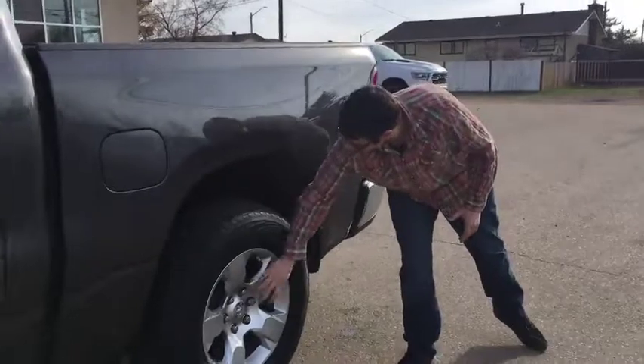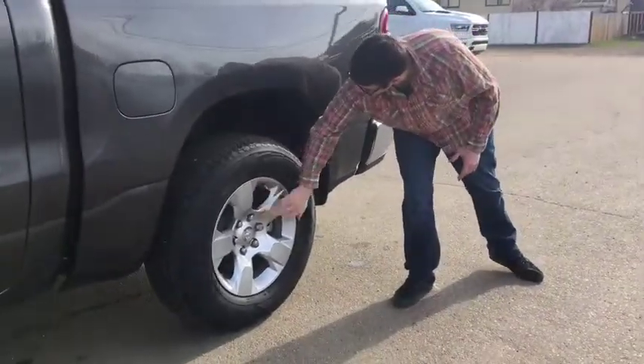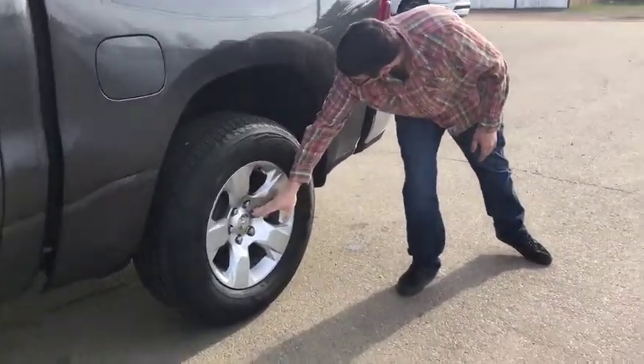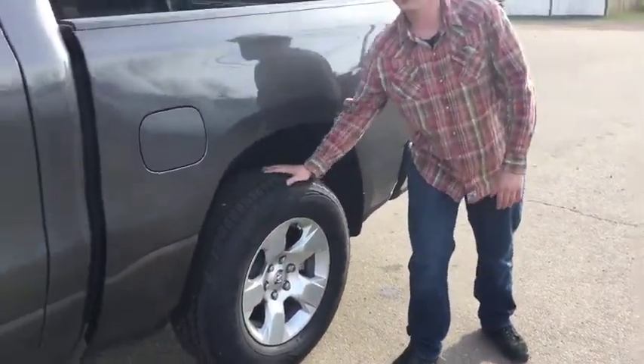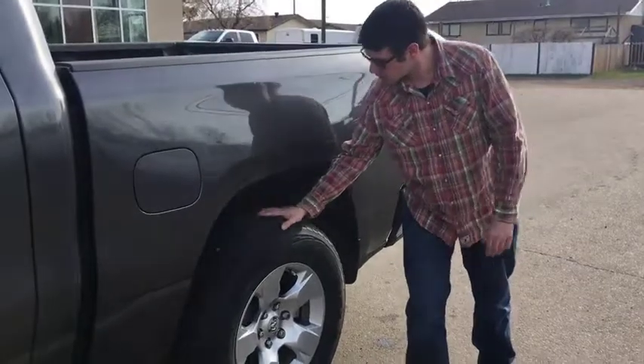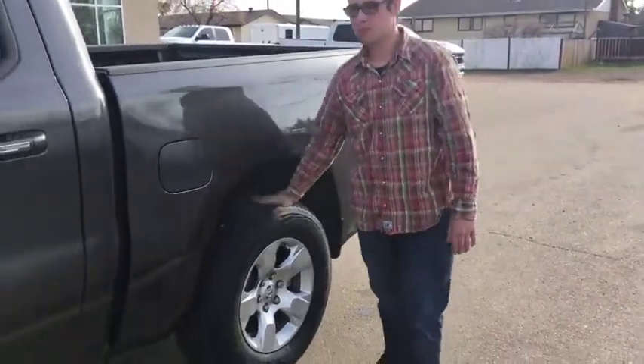This Bighorn has the Bighorn 18 inch rims, and as with all of our vehicles here, they have wheel locks on them so nobody steals your stuff in the middle of the night. They're wrapped in Goodyear all season tires — I'm hearing good things about them, they're supposed to have really good tread wear and tread life. Good tires.